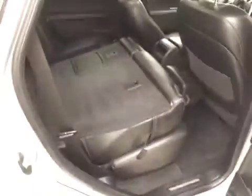Rear options include power windows, 60-40 split bench seats with center armrest, cup holders and storage, rear air conditioning, and you can fold the seats down for more cargo space.